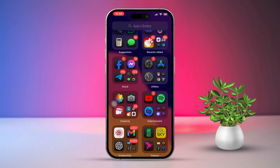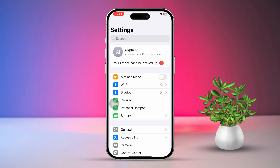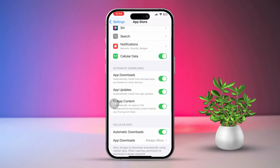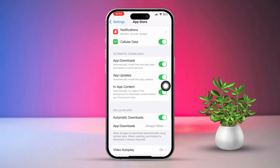Solution 1: Enable app downloading. Start by opening the Settings app, then scroll down until you see the App Store option and tap on it. Make sure you turn on App Downloads, App Updates, and App Content. Now go to the Cellular Data section, turn on Automatic Downloads, then tap on App Downloads and select Always Allowed.